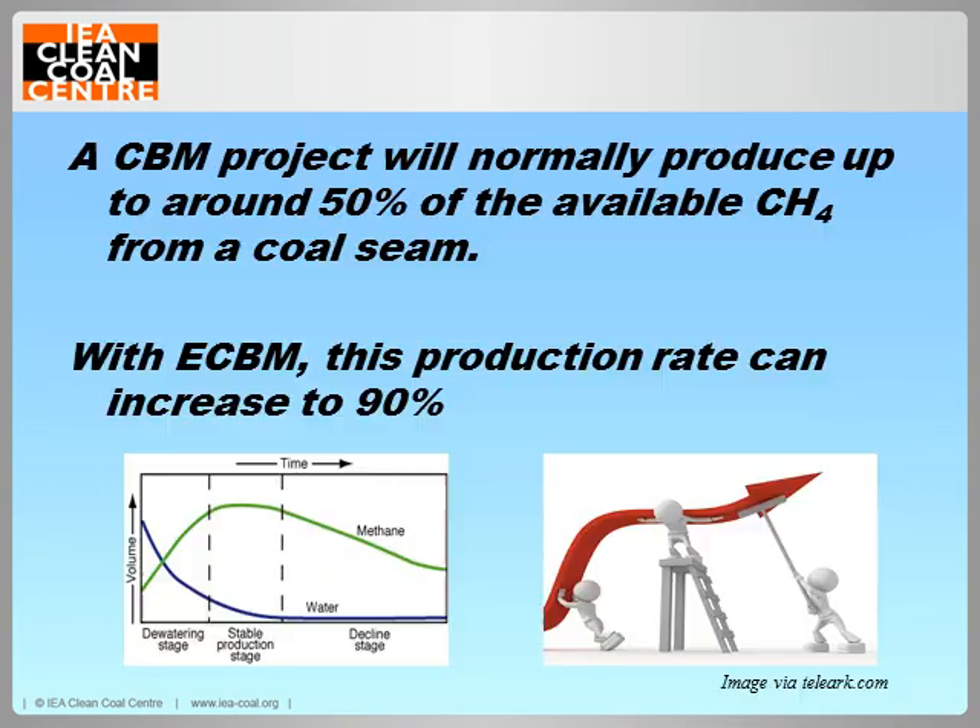But coalbed methane could be more efficient. The average development production curve from a coalbed methane well shows we start drilling, water comes up as it's trapped in the coal seam, and as we pump out the water the gas starts to flow. It's like a Coca-Cola bottle — you take the lid off and you get a sudden rush of gas. However, this pressure drops over time and production goes down. Most coal bed seams only release up to about 50% of the methane actually present, and we want to get that up to 90% — we want to pick up the tail end of that curve and get as much methane out as we possibly can.